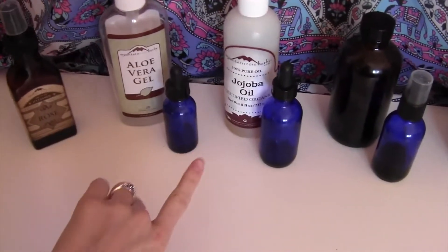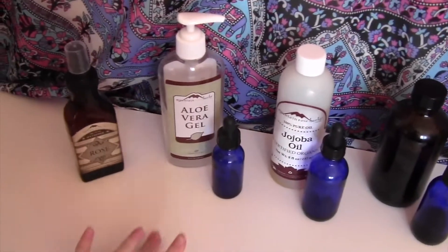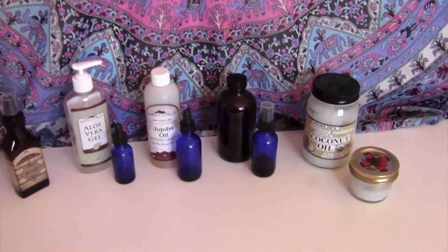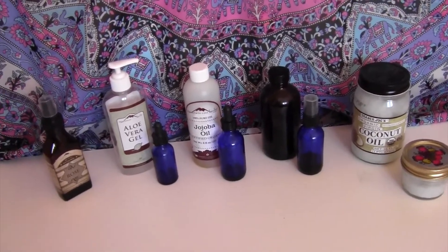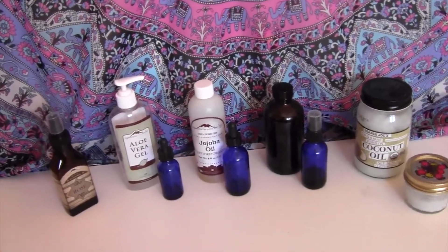These cute little cobalt blue bottles — I got these from Mountain Rose Herbs as well. I'll leave their link below if anyone wants to check out their website. I love their stuff — they sell oils, essential oils, bottles, tins, and all sorts of awesome things. Definitely check them out.